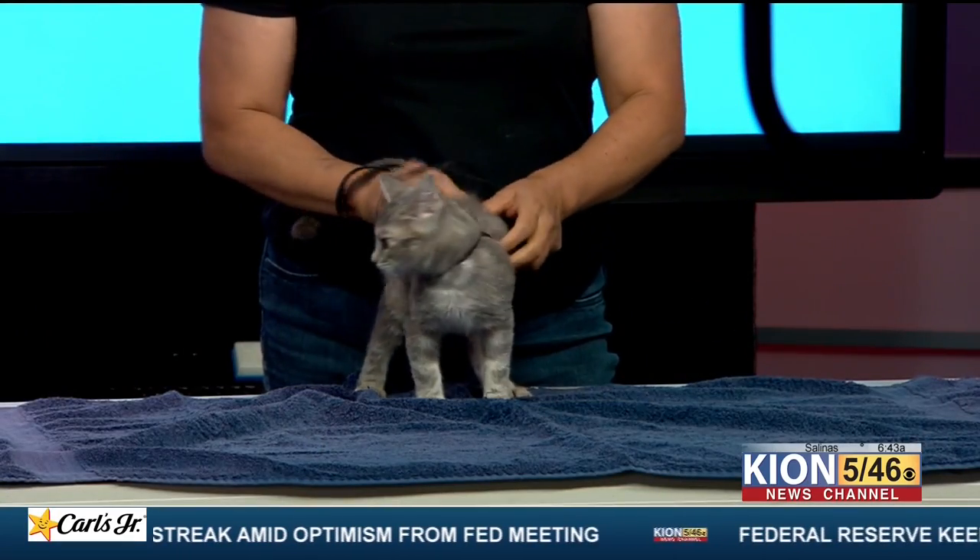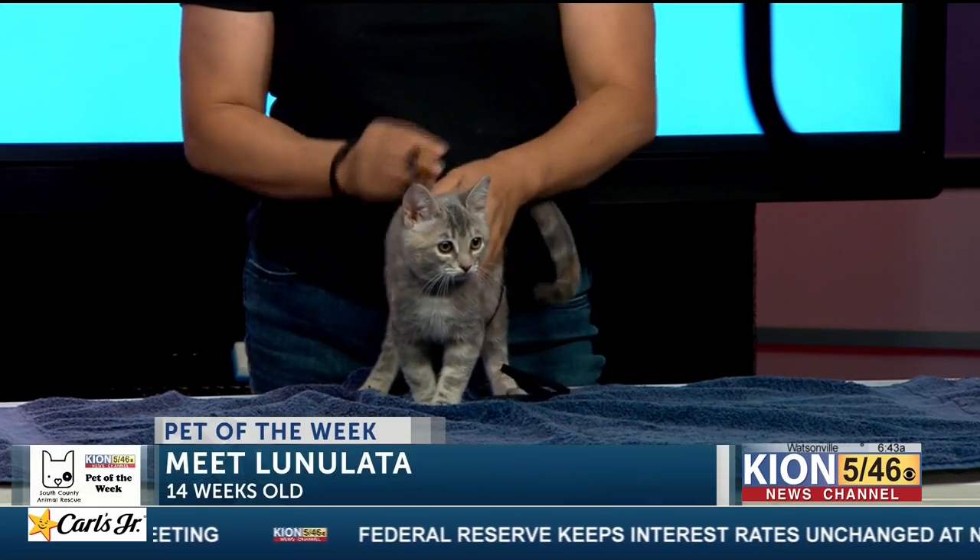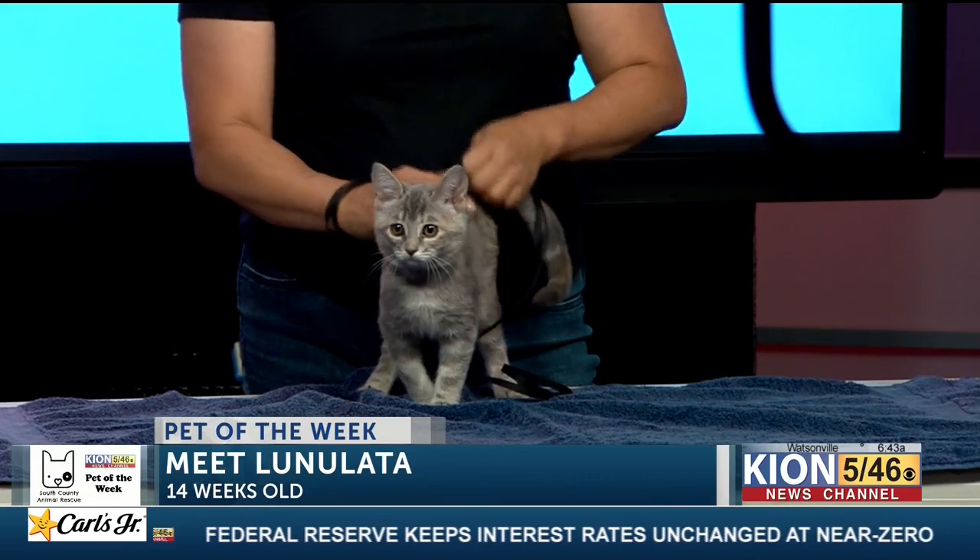She is quite the active girl. She is out of a litter that was rescued out of Greenfield when her mom was unable to take care of her. Lulunata has very, very unique coloring.